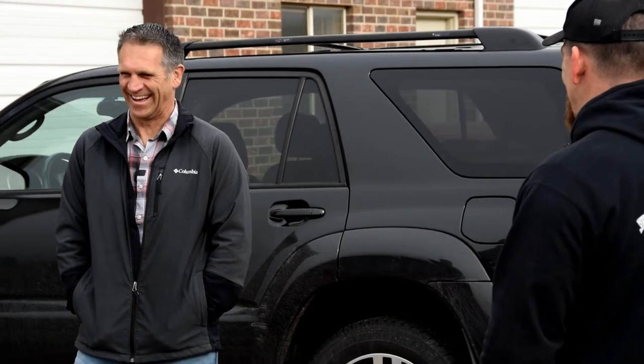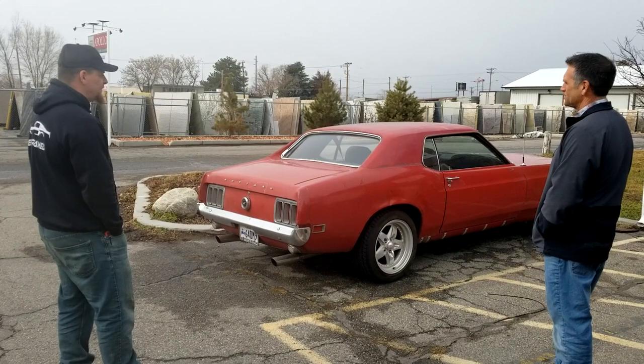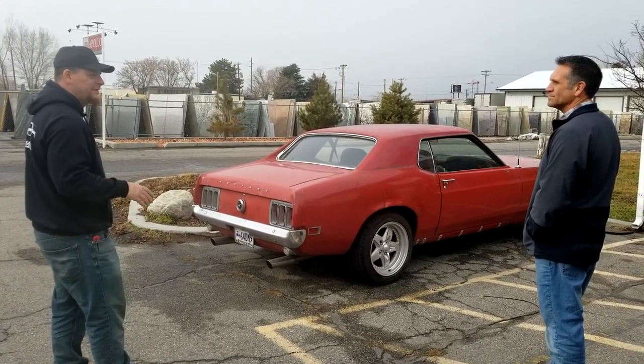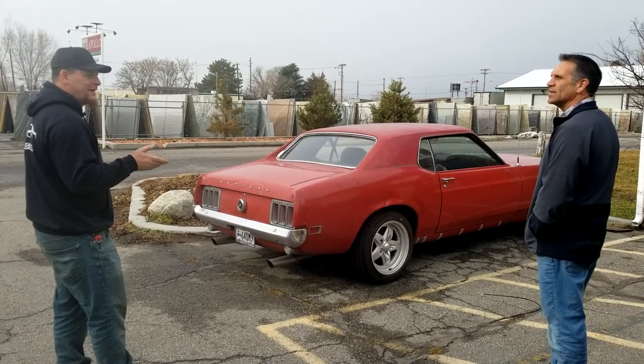If that car is yours, what do you do with it? Fastback all day. Yeah? Fastback all day. I'm terribly partial, by the way. I do like the coupes — the 69 and 70 coupes are okay. I feel like they tried to kind of bridge the gap between a fastback. It's kind of halfway between, isn't it?